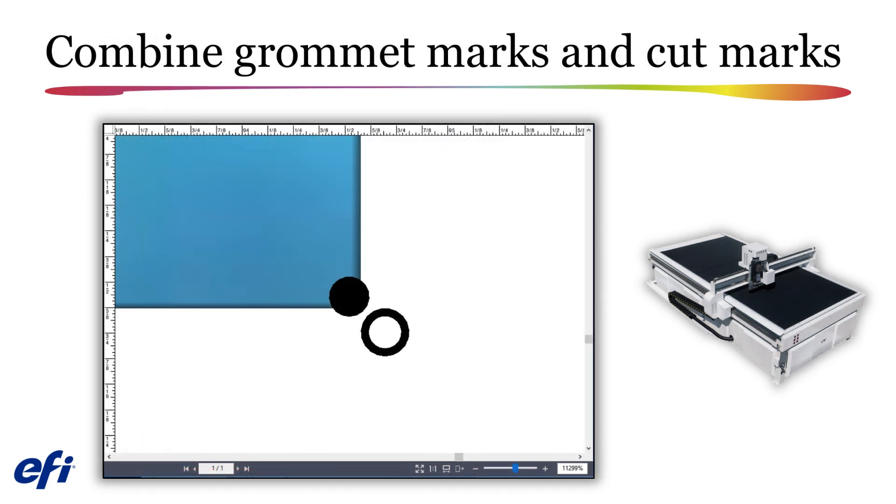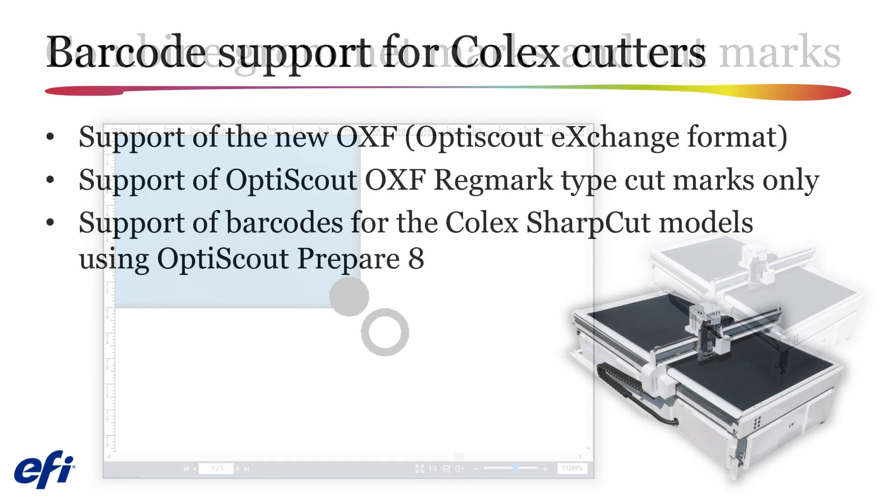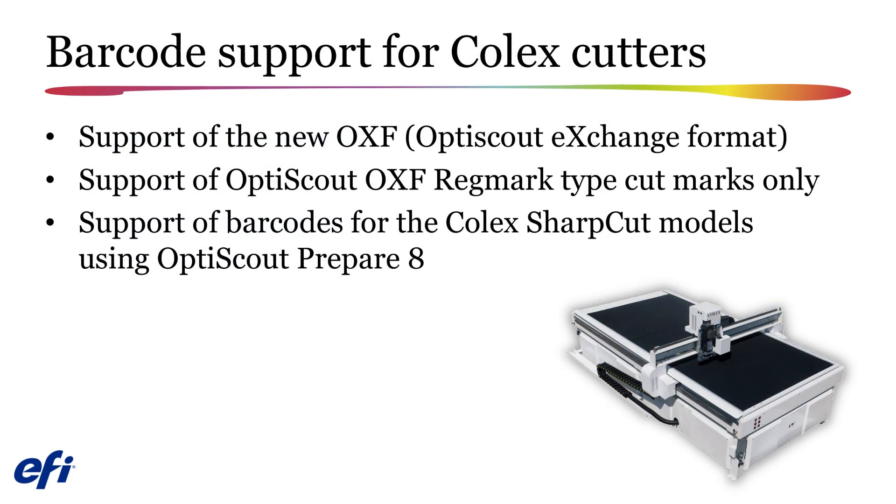Another request we have regularly received is to be able to combine grommet and cut marks in the same job. Care should be taken to ensure that the marks do not overlap, and the Preview and Job Editor can be used as your accurate guide when defining the location of these marks. The final productivity improvement is the addition of support for barcodes for use with Colex cutters. You can now add barcodes when using the OXF RegMark type cut marks for Colex Sharp Cut models using OptiScout Prepare 8.